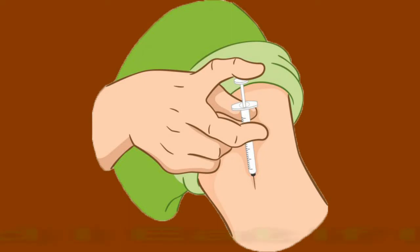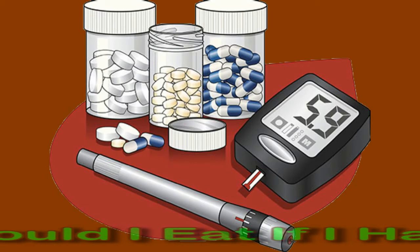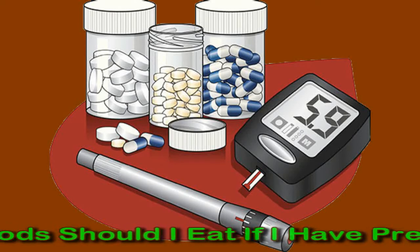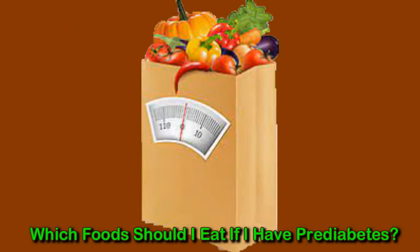Which foods should I eat if I have prediabetes? Borderline diabetes is the stage before type 2 diabetes develops. By this stage, blood sugar, blood pressure, and insulin resistance may start reaching harmful levels. Prediabetes does not usually cause active symptoms, and most people will not be aware they have the condition until it becomes diabetes and starts causing severe health problems. It is therefore essential for anyone who is at risk to receive regular screening. Risk factors include high BMI and waist circumference, an age of more than 45 years, or other cardiovascular diseases.